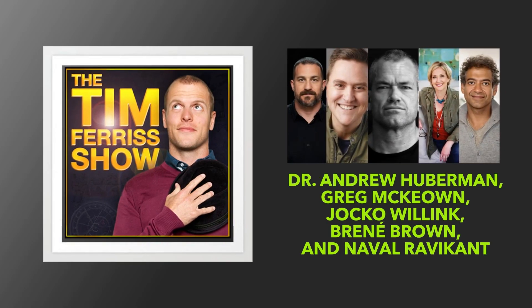This episode is brought to you by Allform. If you've been listening to this podcast for a while, you've probably heard me talk about Helix Sleep and their mattresses, which I've been using since 2017. I have two of them upstairs from where I'm sitting at this moment.